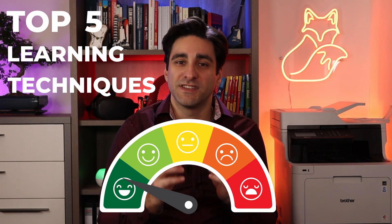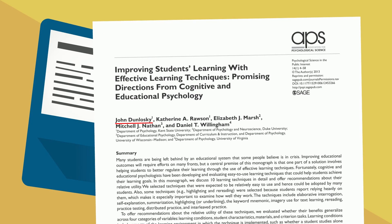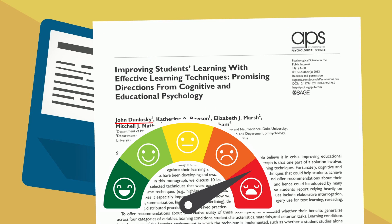I will mention the top five evidence-based learning technique recommendations that you can apply to study for exams. The study from Dunlosky et al. also highlights the five least effective techniques. If you're using any of those, think about investing your time in one of the more effective methods.